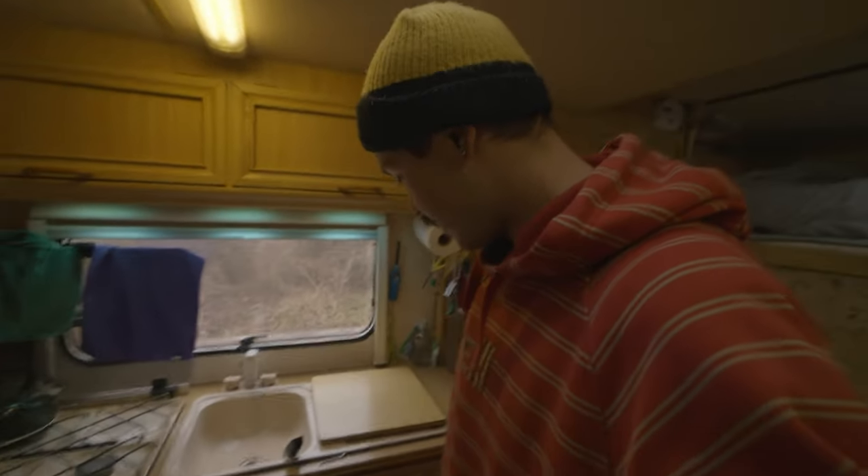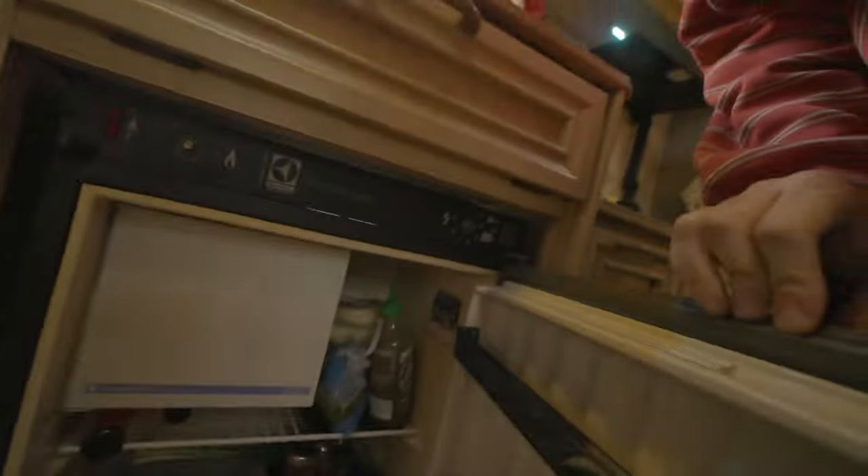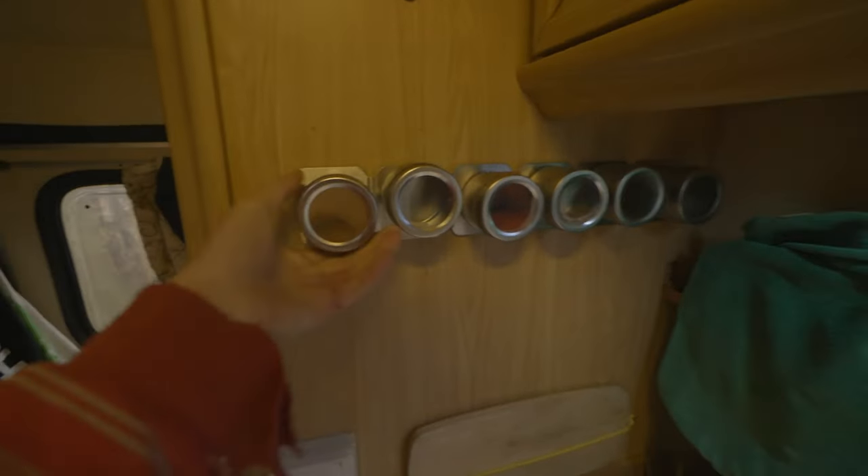The fridge only works when I'm plugged into power, so right now it's not working. I've just got sauce ready and some things I bought yesterday. I usually just buy things I don't really need to keep in the fridge. I've got this little magnetic spice rack.